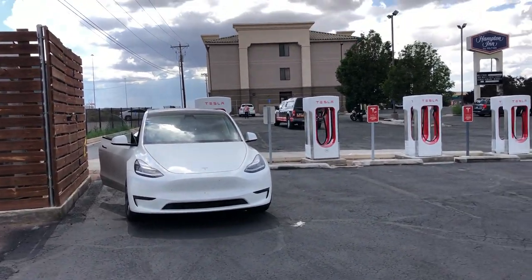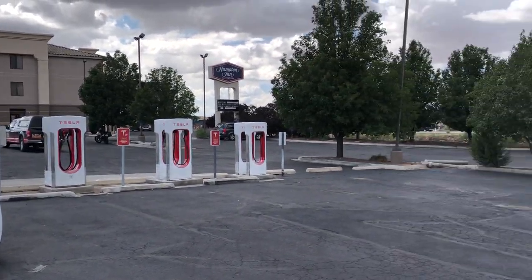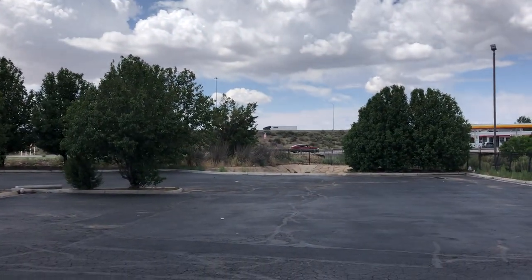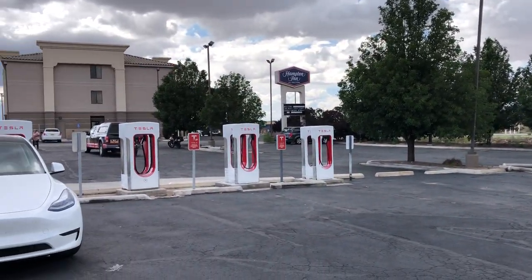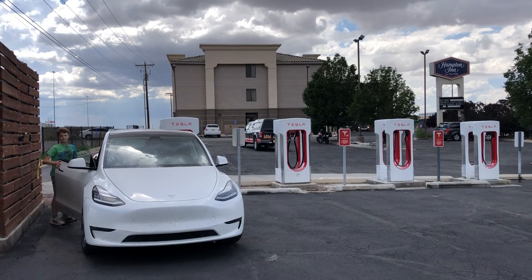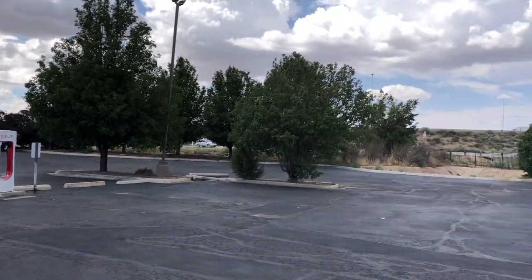Here we are in Gallup, New Mexico. This is on the I-40 on the west side of New Mexico. There's a 250 supercharger with eight stalls here.